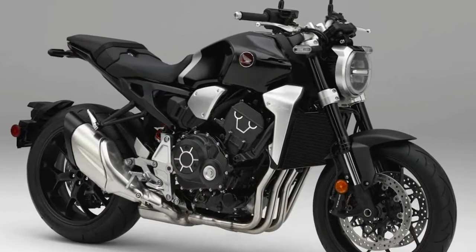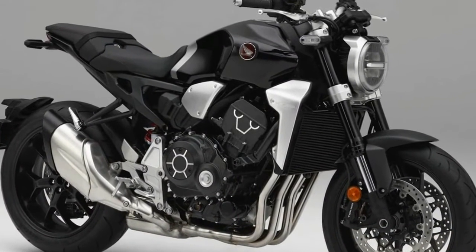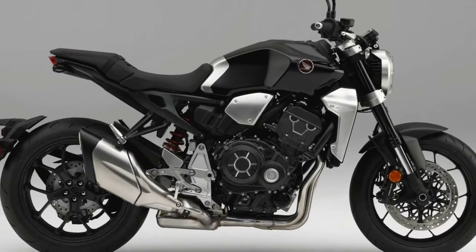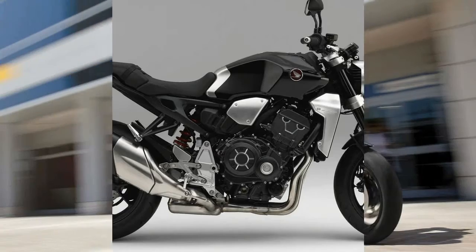Honda showed the NeoSports Café concept at the recent Tokyo Motor Show and then unveiled the production version of that bike, the 2018 CB1000R.